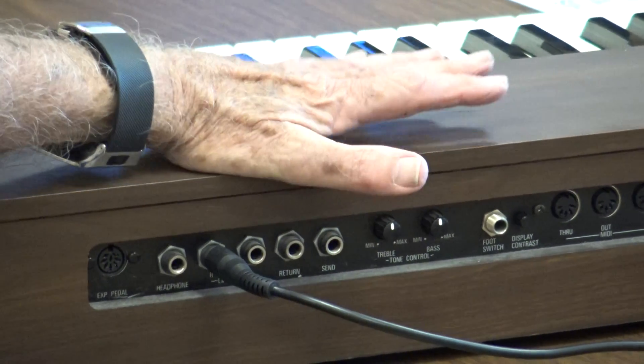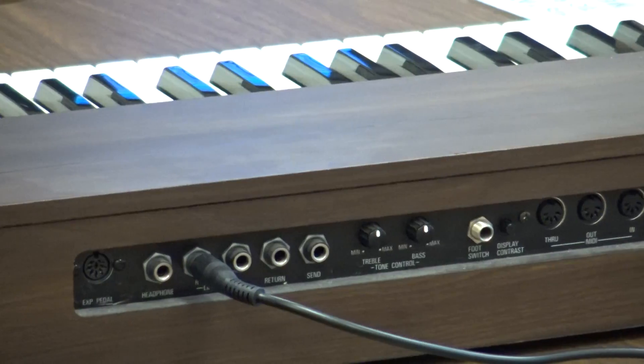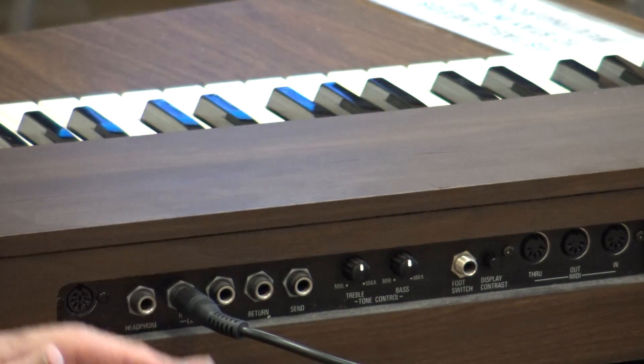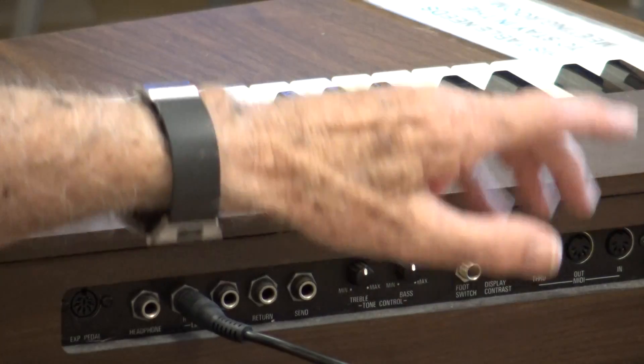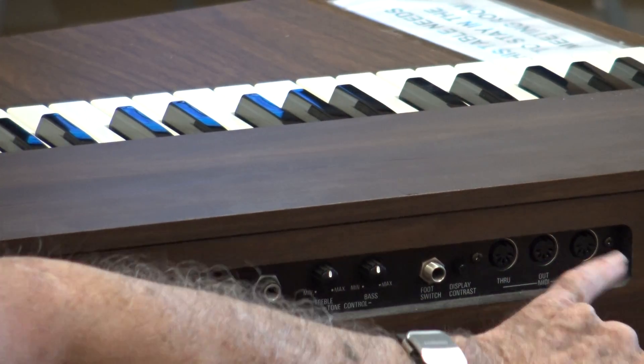For MIDI music, if I wanted to make this into a real Hammond organ I'd have two of these keyboards — one sitting above it — and then a foot pedal. I do have a foot pedal at home but I didn't bring it. I could get a real Hammond sound out of this system. You have a MIDI in, a MIDI out, and a MIDI through.